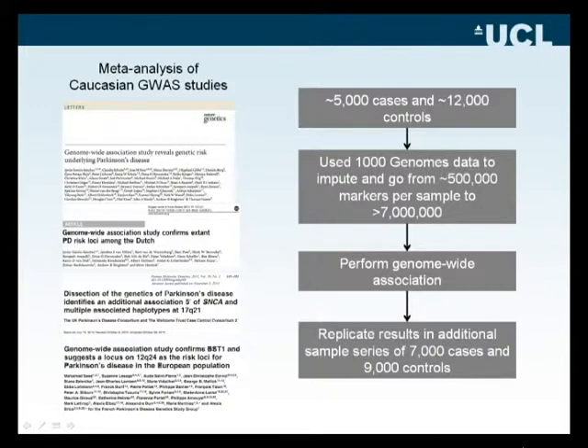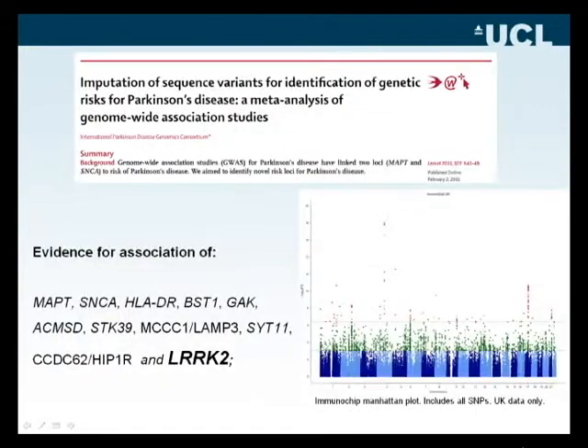We performed a genome-wide association and were able to replicate those findings in 7,000 cases and 9,000 controls. This large study showed that common variation around the LARC2 gene also contributed to Parkinson's disease risk. So we now have two ways of thinking about LARC2 genetics: Mendelian mutations described earlier, and the fact that common variation also causes LARC2 to stand out.